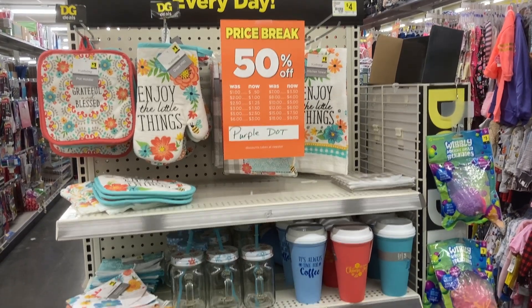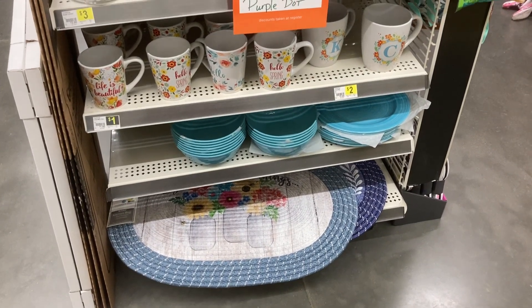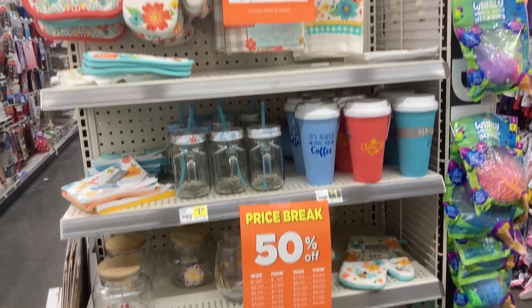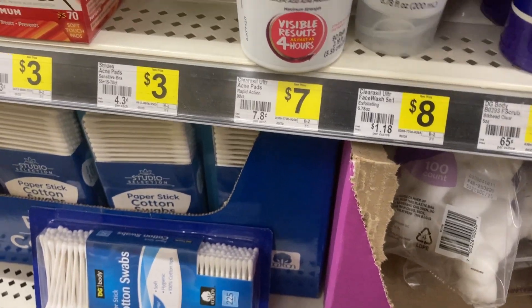Just a reminder - there is also the Dollar General clearance event this weekend. Be on the lookout for anything marked at clearance prices as they will be additionally discounted even further. I tried to get a couple shots of those for you as well, so definitely check your stores too.